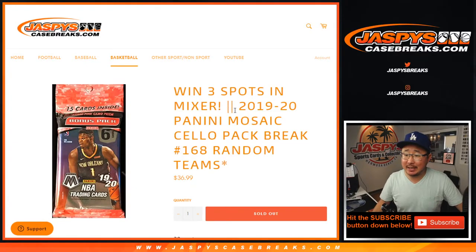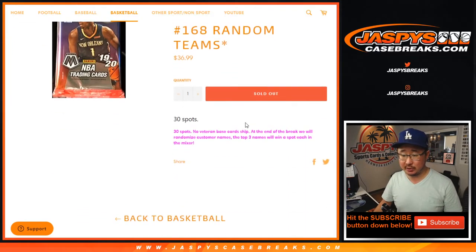Hi everyone. Joe for Jazby's Casebreaks.com doing a quick little cellopack break of a mosaic basketball, number 168, with a chance to win a few spots in that hoops mixer.